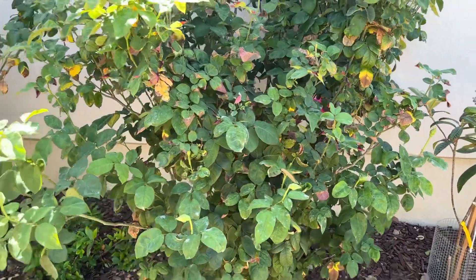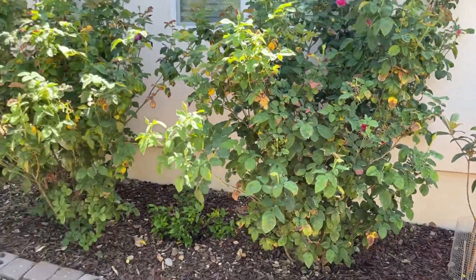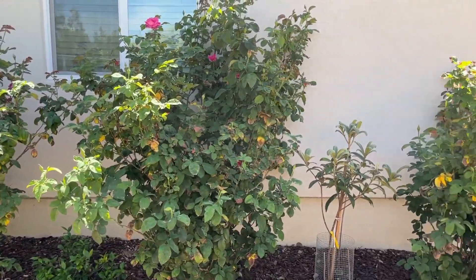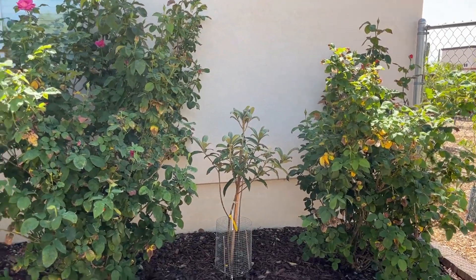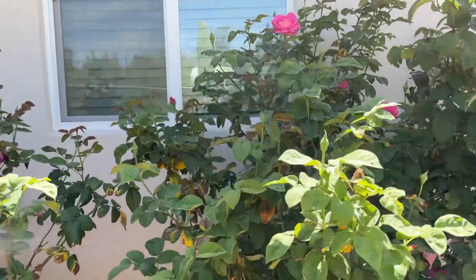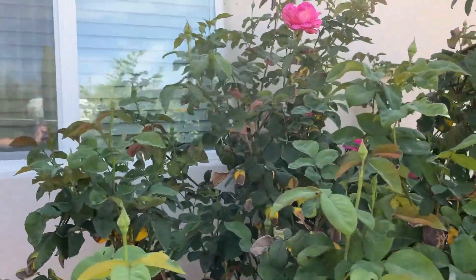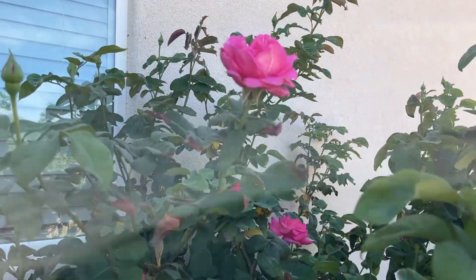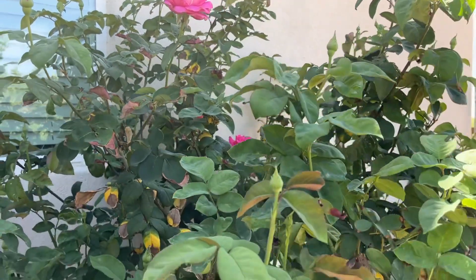These are my $2.50 rose bushes I got from Walmart a few years ago. I didn't really think they would amount to anything, and look how huge they are. I do need to trim them up — I think I missed it for this year though, I'll have to do it in the fall. They're just now starting to bloom. They're so pretty.